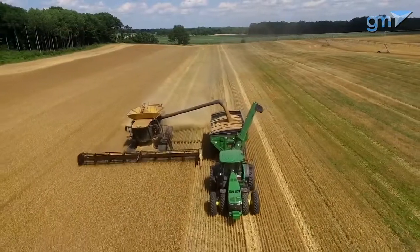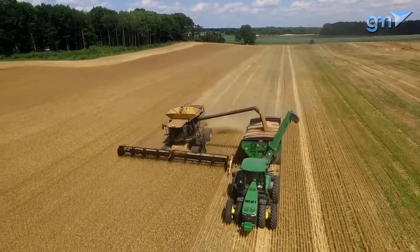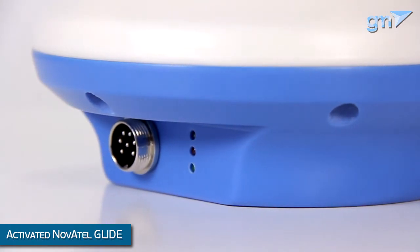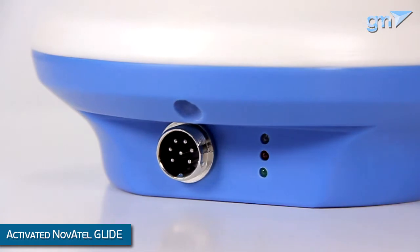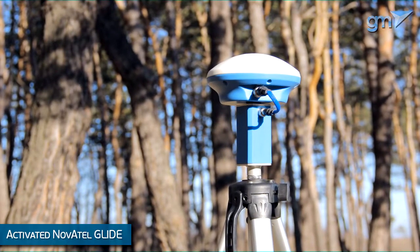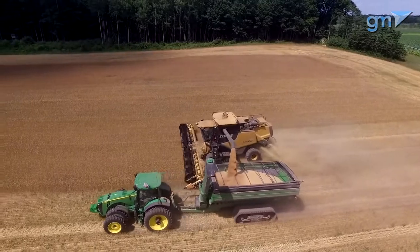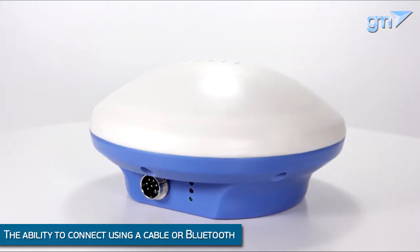Using this receiver, you can precisely measure the field's area and perform field work accurate to 10 to 15 centimeters from pass to pass. For precision agriculture, GM Pro Receiver comes with Glide technology — a proprietary technology of the Canadian company Novotel, a filter specially designed for use with parallel driving systems. This 10 to 15 centimeter pass-to-pass accuracy is achieved thanks to that filter.